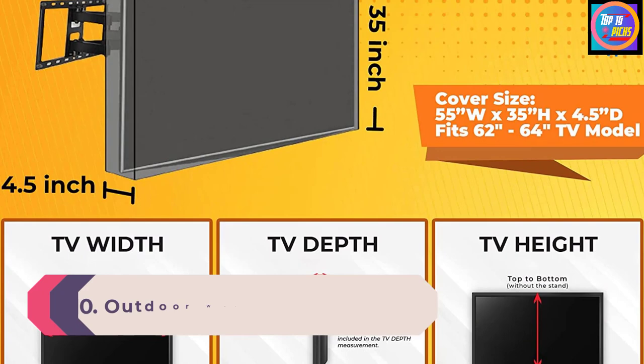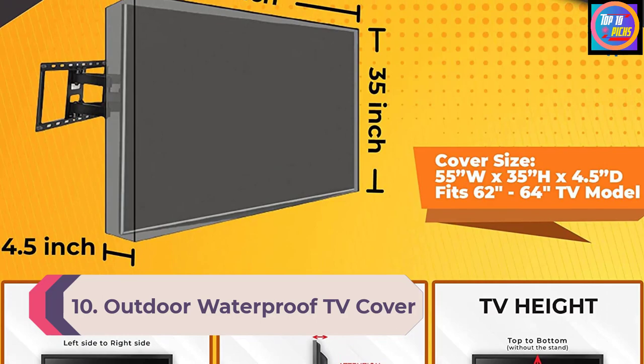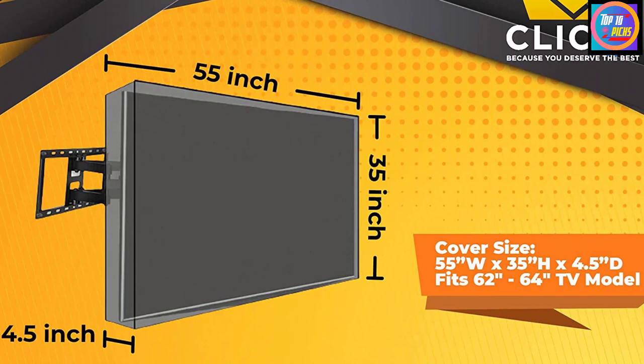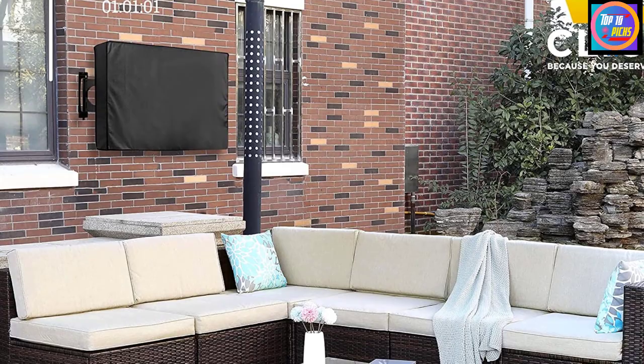Number 10: Outdoor Waterproof TV Cover, 52 to 55 inches with bottom cover, compatible with television models 62 inch to 64 inch. The size gives allowance to cover the TV stand, digibox, and sound bar. Measure your TV to ensure compatibility. This dustproof, waterproof, weatherproof outdoor TV cover provides year-round protection for your television.